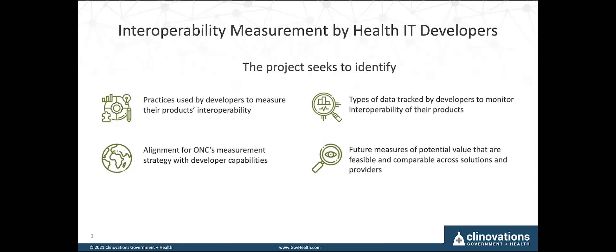Our goal is to identify and understand interoperability measurement capabilities and also understand the types and levels of exchange that are happening today as a foundation for considering future measures. One thing to note: we are not evaluating or rating measures through this project, nor will we be identifying results by vendor. Our goal is to work in conjunction with industry and vendors, also called health IT developers — you'll hear us refer to it interchangeably — as well as customers, to gain these insights.